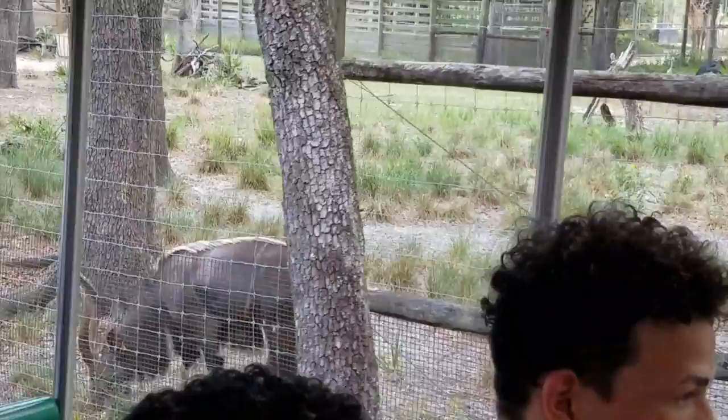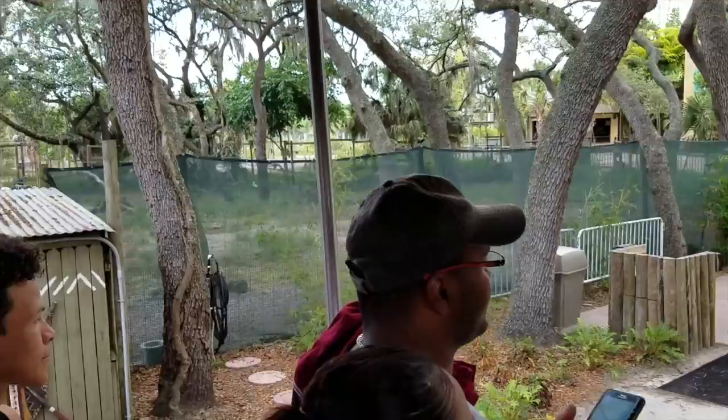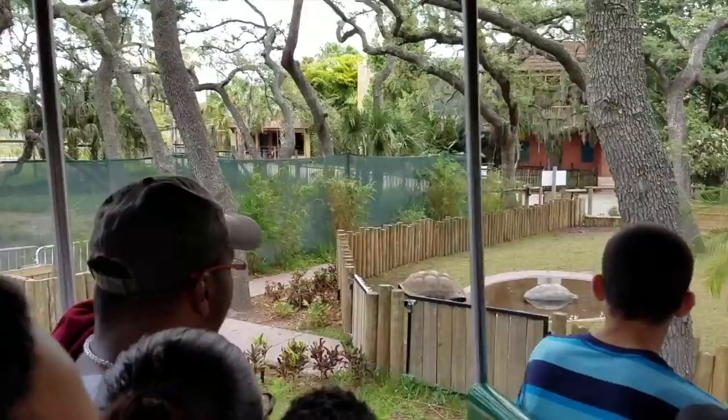The left-hand side is going to be our Aldabra tortoises. These are the second largest species of tortoise, weighing up to 400 pounds. They can also live to be over 200 years old, although it's hard to determine exactly how old they can get since they tend to outlive us human observers.